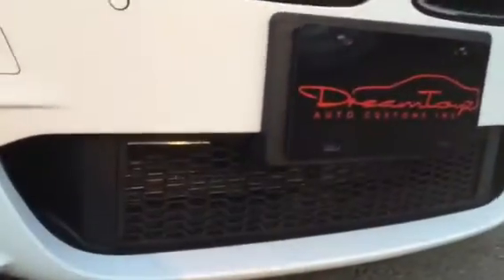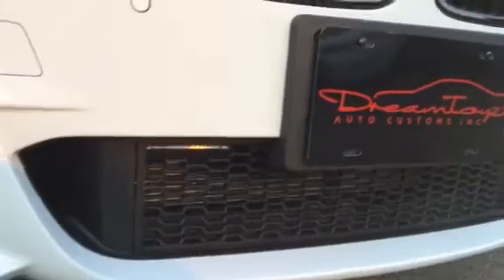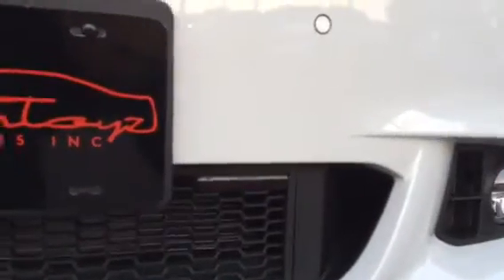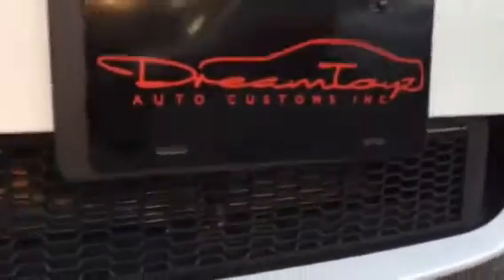Here for the Escort 9500 CI radar detector with laser shifters — laser shifters flush mounted in our air dam. Got your radar detector here in the grille. It's the M package BMW bumpers and wheels.